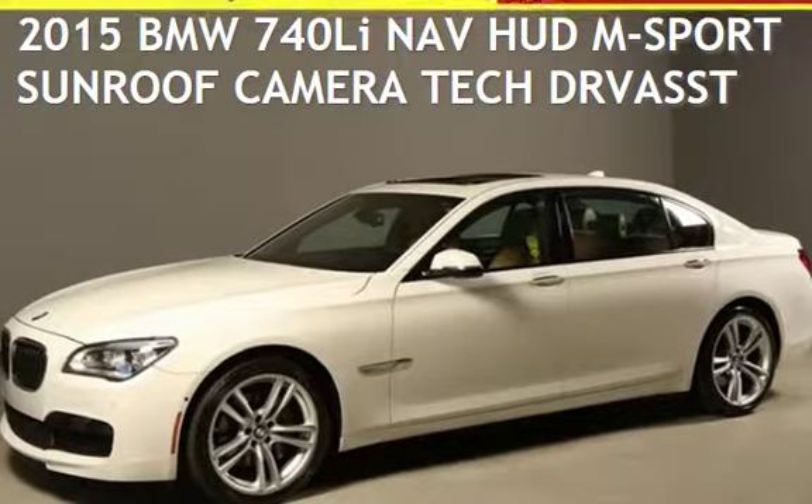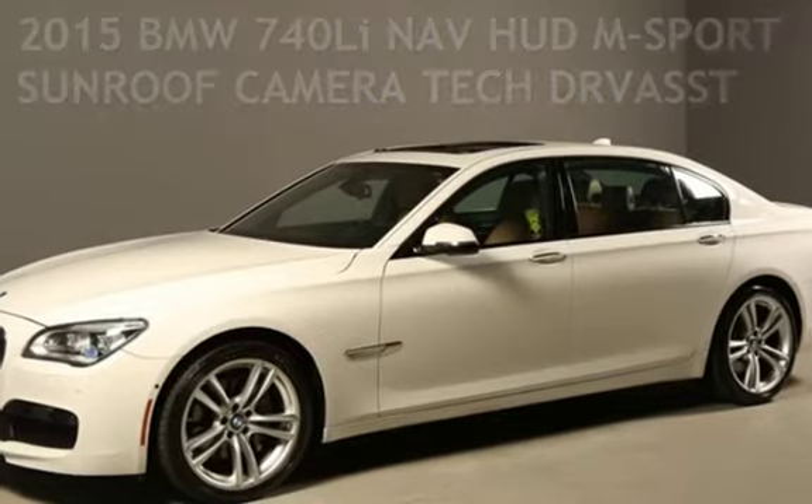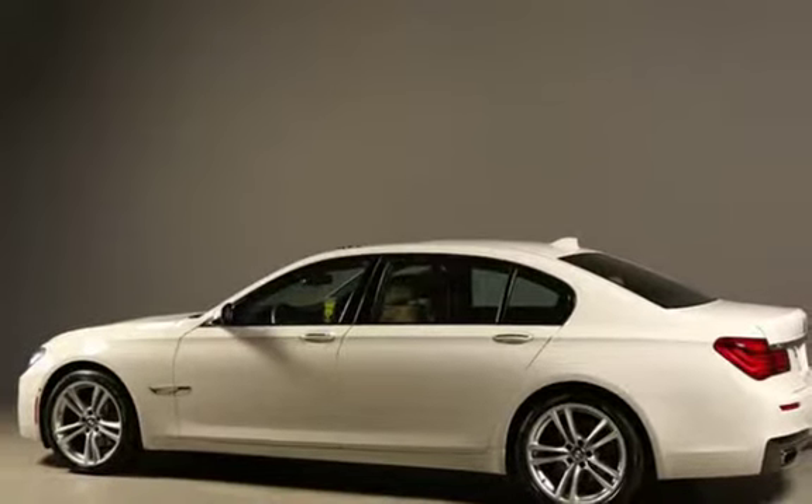Presenting a pre-owned 2015 BMW. This four-door sedan has a six-cylinder, 3.0-liter i6 engine, with rear-wheel drive and an automatic transmission.